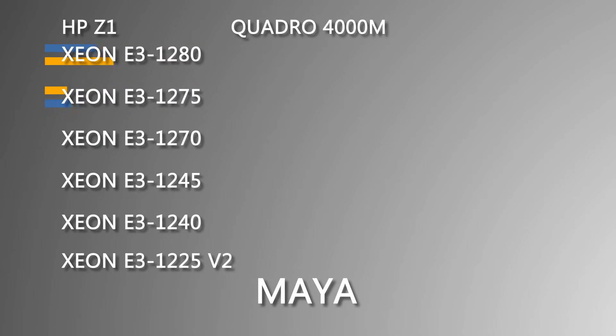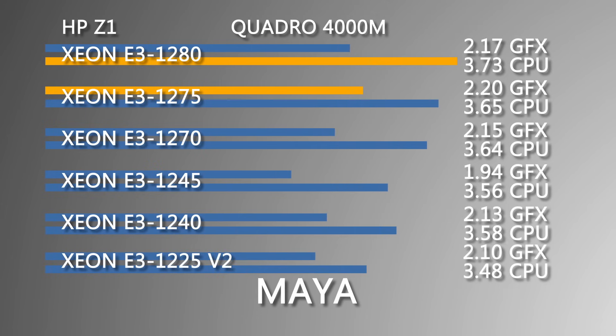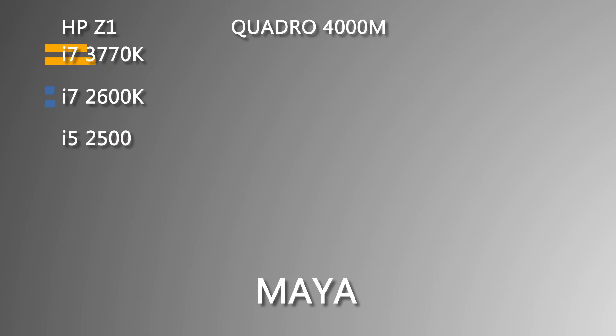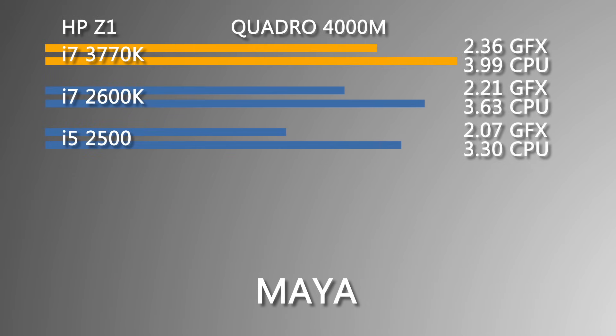Testing with Maya 2013 with Spec APC Maya 2012, we can see that the E3-1280 had the highest CPU score, but a lower GFX score than the E3-1275 that performed slightly higher than the 1280. But again, the 3770K performed higher with a 2.36 GFX and a 3.99 CPU rating.